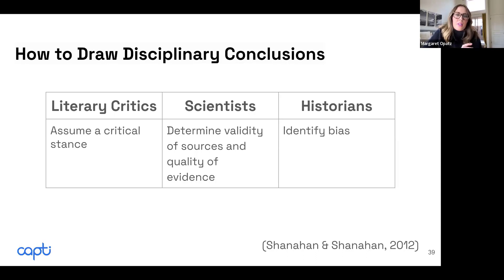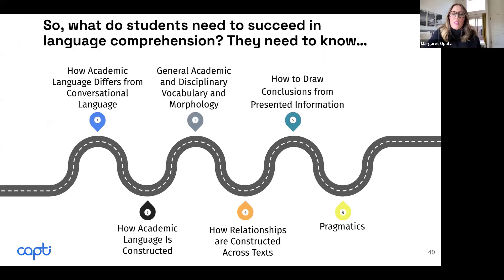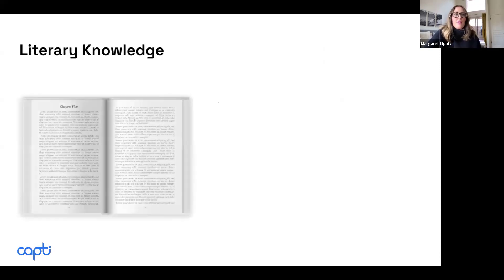Being able to draw disciplinary conclusions — reading through various lenses — is really important for students' language comprehension. The final area is pragmatics. Students also need to know the pragmatics of the text, which includes literary knowledge — knowing that we read from left to right and top to bottom. This can be a challenge with various genres, such as a graphic novel, where you're teaching students to read across and then down.